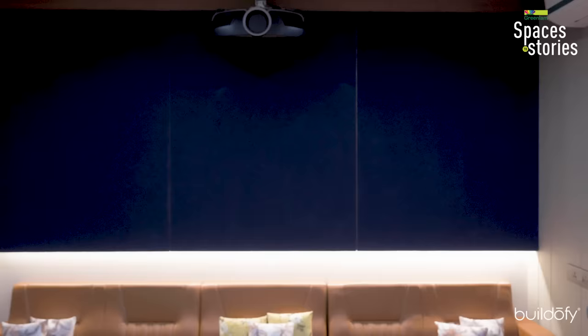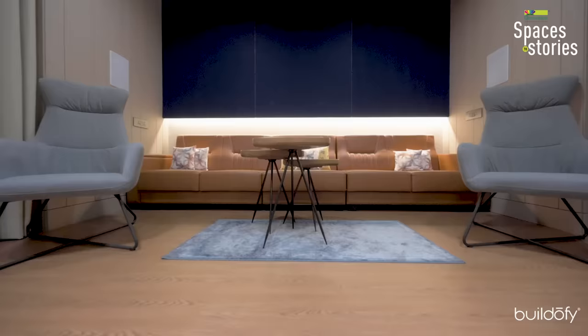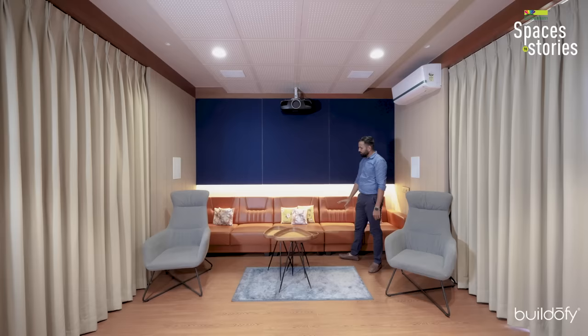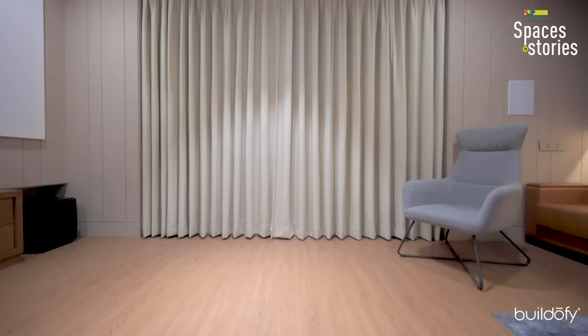In the home theater area, we used wooden flooring. On the walls, we clad them with acoustic panels filled with glass wool at the back to eliminate echo. For the color combination, we used a tan sofa, blue back cladding, and beige side cladding. The curtain fabric also matches the color of the side wall cladding.